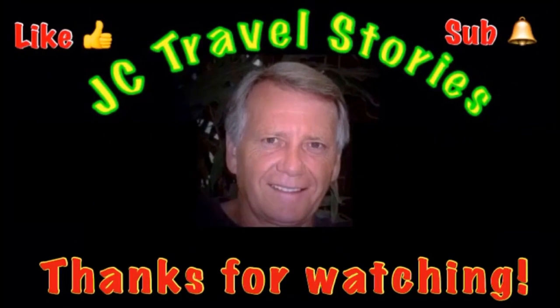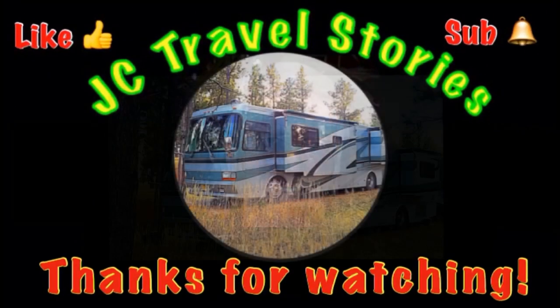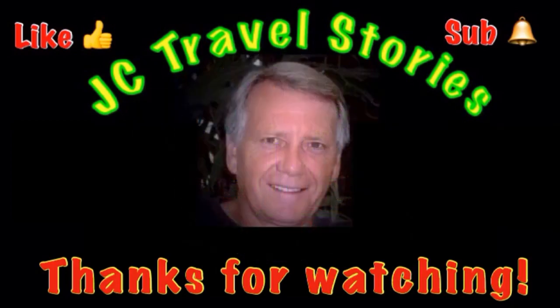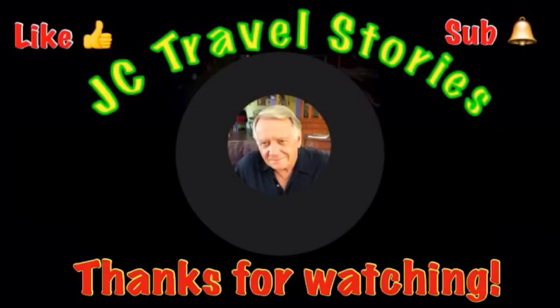If you like this video, give me a thumbs up, please subscribe and hit that little bell so you know when I post next. Please share with your friends on social media. Thank you for watching — I hope you enjoyed what was on my mind today. See you next time.